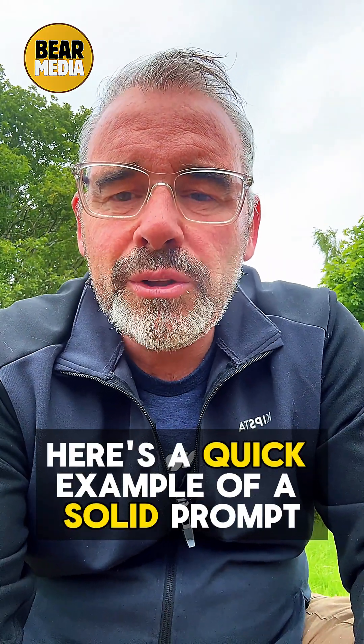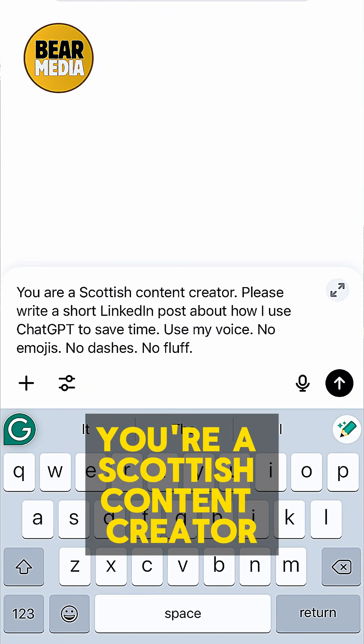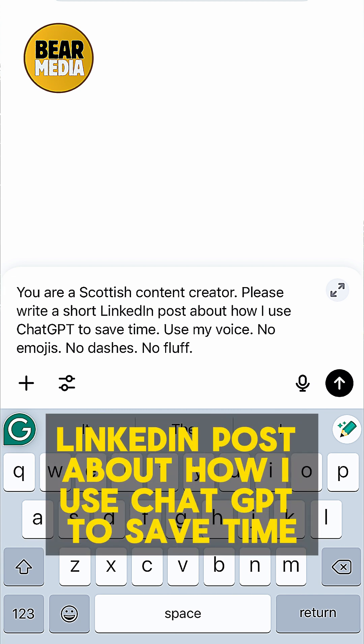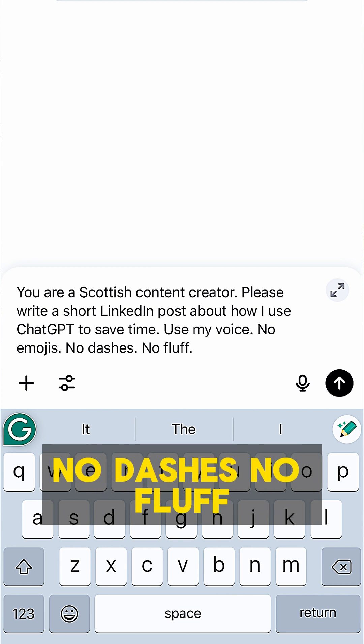Here's a quick example of a solid prompt: 'You're a Scottish content creator. Write a short LinkedIn post about how I use ChatGPT. Save time. Use my voice, no emojis, no dashes, no fluff.'